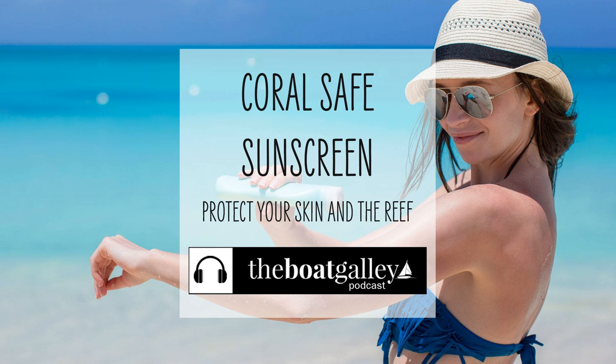We love snorkeling, and we do all we can to keep the reefs that we explore healthy and thriving. That means we've taken steps to avoid wearing sunscreen that kills coral. I'm Carolyn Sherlock, and on this episode of the Boat Galley Podcast, learn two things we do to avoid using sunscreen that harms the reefs.